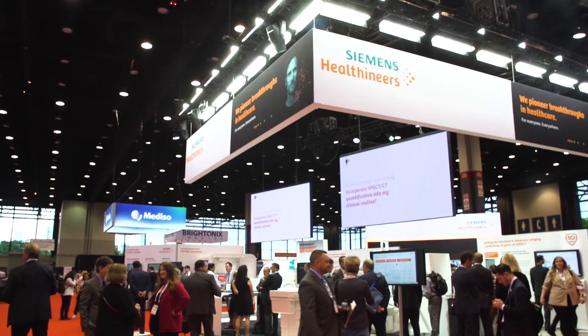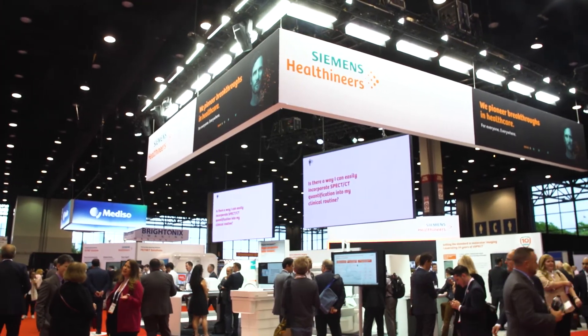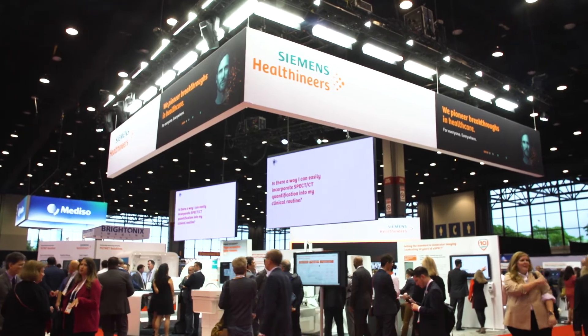We're excited about the field of nuclear medicine and where it's headed and the unique role Siemens Healthineers is playing to shape the field. Siemens has been developing innovations with Theranostics in mind, namely the fastest PET CT scanners, quantitative SPECT, and increasing patient comfort with Flowmotion.